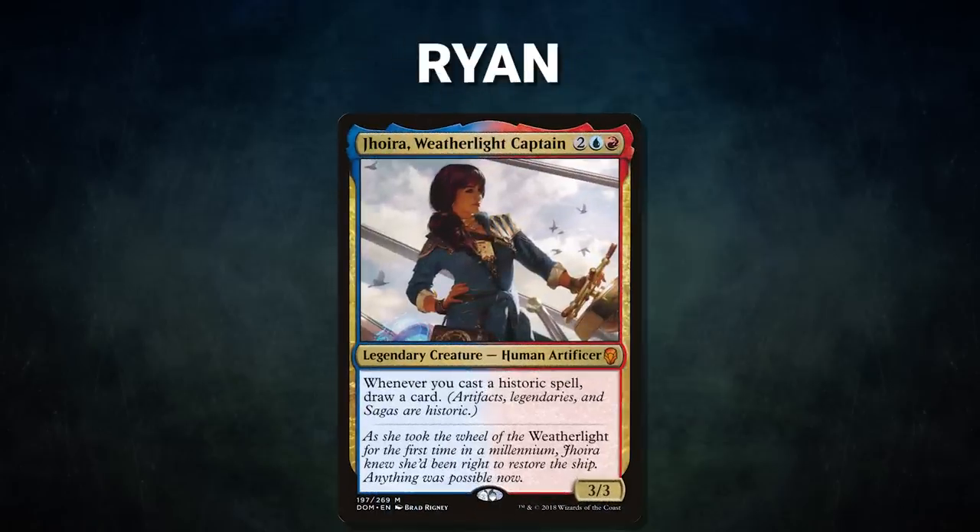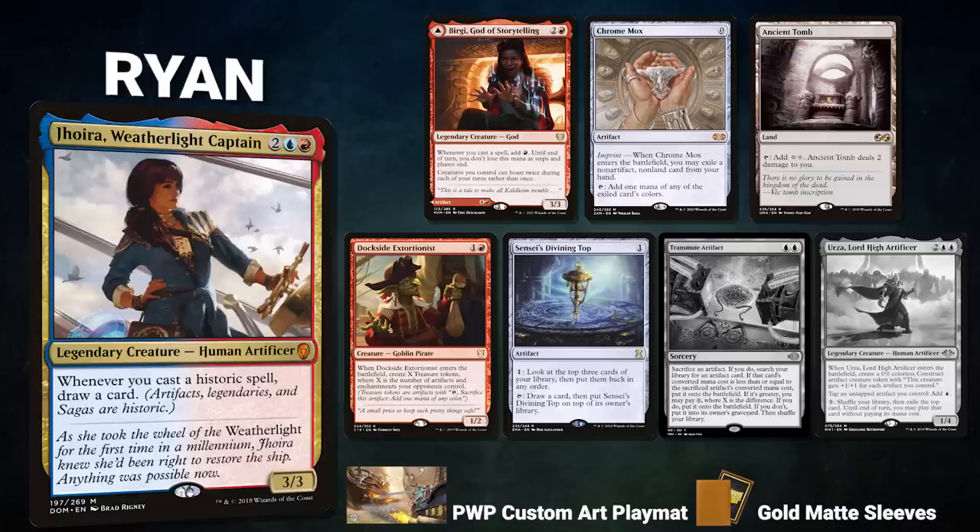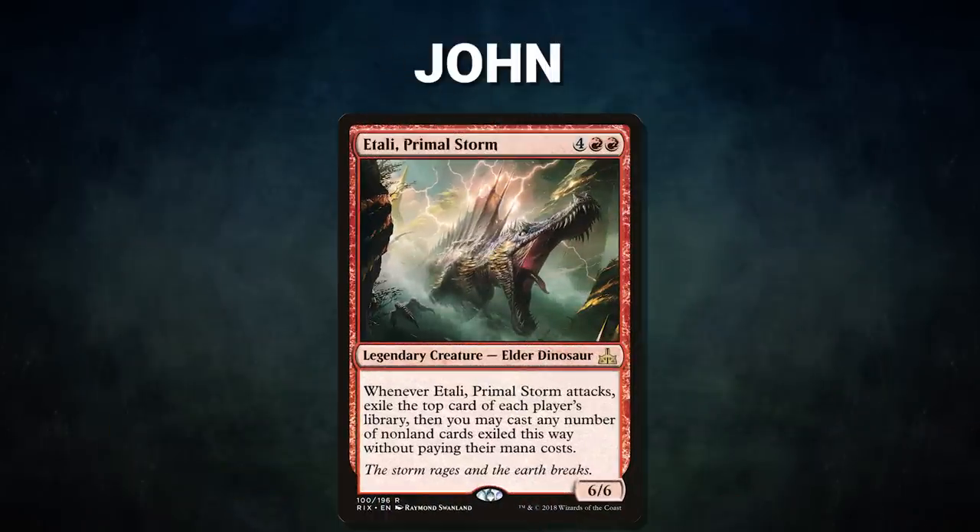A big thanks to Card Conduit for sponsoring today's video. Now let's showcase our fighters this evening. First, we have Ryan piloting Jhoira, Weatherlight Captain — a storm deck that looks to draw cards off its commander and cast a bunch of artifacts for the win. Ryan's opening hand contains Braingeyser God of Storytelling, Chrome Mox, Ancient Tomb, Dockside Extortionist, Sensei's Divining Top, and his London mulligan cards are Transmute Artifact and Urza, Lord High Artificer.